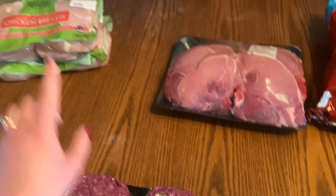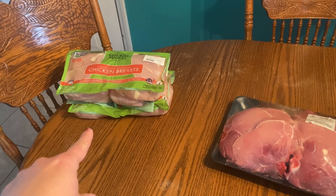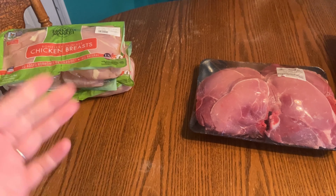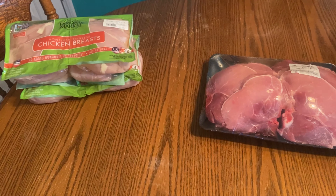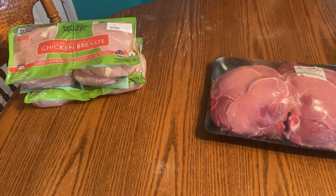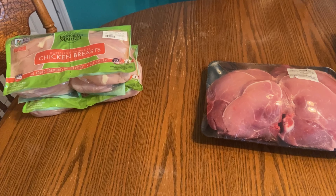The reason I'm returning the chicken is that because of that chicken breast alone, my order was forty dollars more than it was supposed to be. On the Instacart app I was supposed to pay $81 after the tip and everything, but not including the tip it came to $127, so those are getting returned.